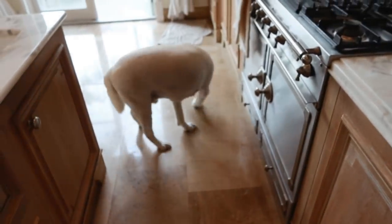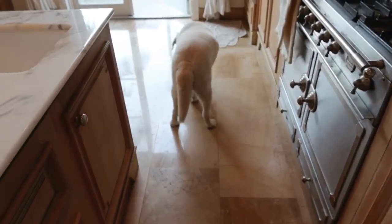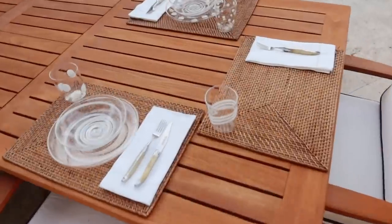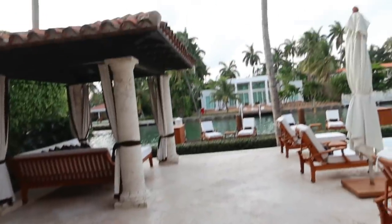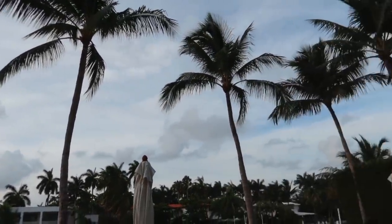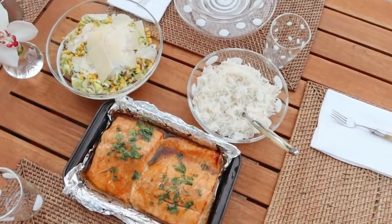Dinner is ready and someone is always hungry — look at my sous chef over here! It was so fun to cook together today. I hope you enjoyed this video. Don't forget to subscribe, give it a thumbs up, and I'll see you guys in the next video. Ciao!